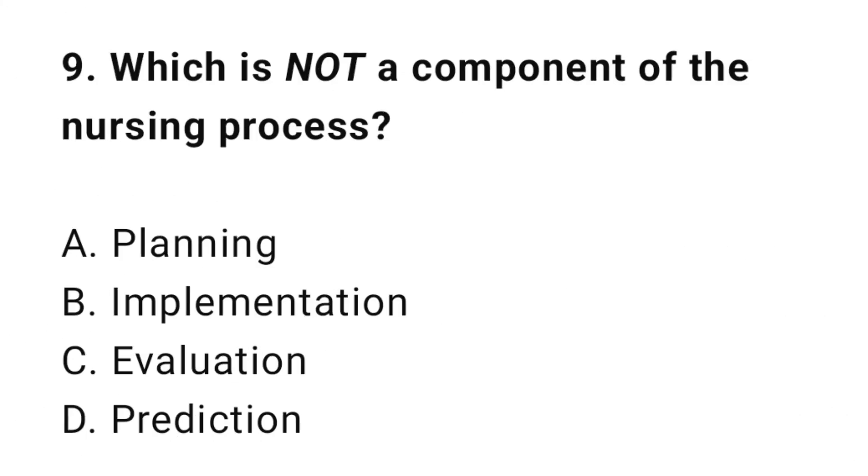Question 9: Which is not a component of the nursing process? The correct answer is D: Prediction.